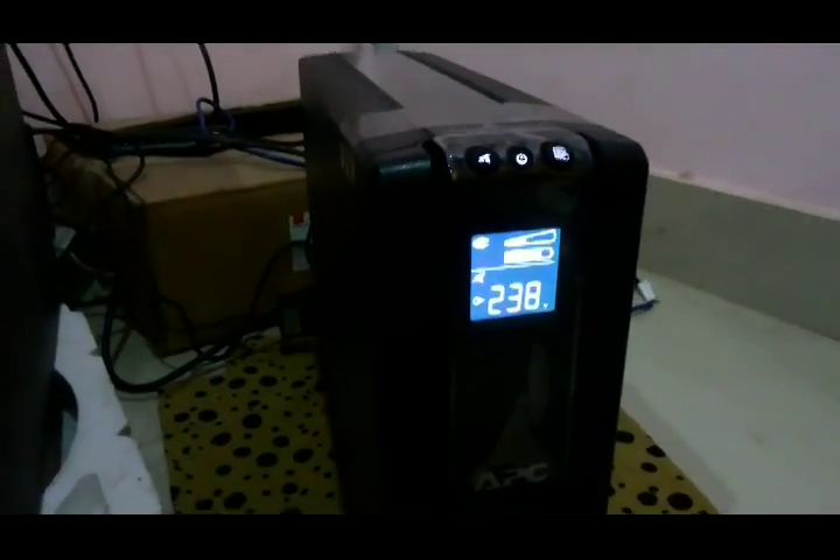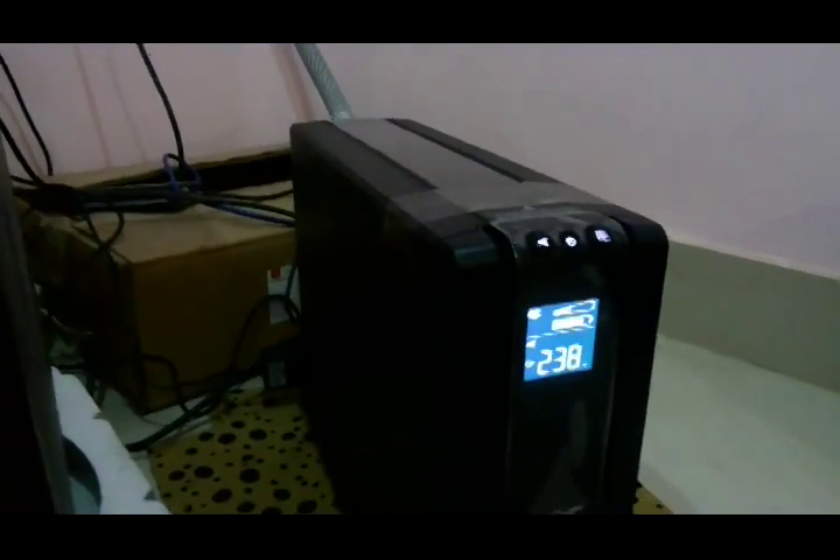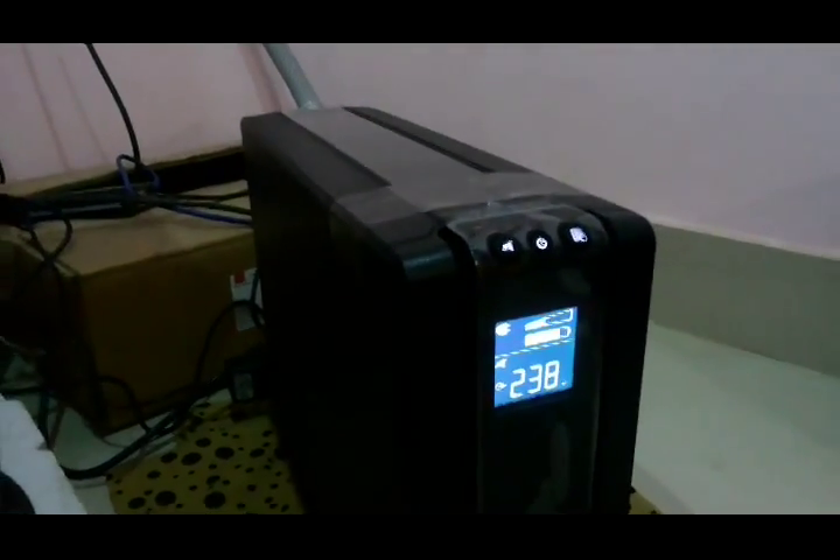I just bought yesterday a new APC UPS — it's the APC Back-UPS Pro 1000. I am having some issues with it since I bought it, and I am using it with my server.